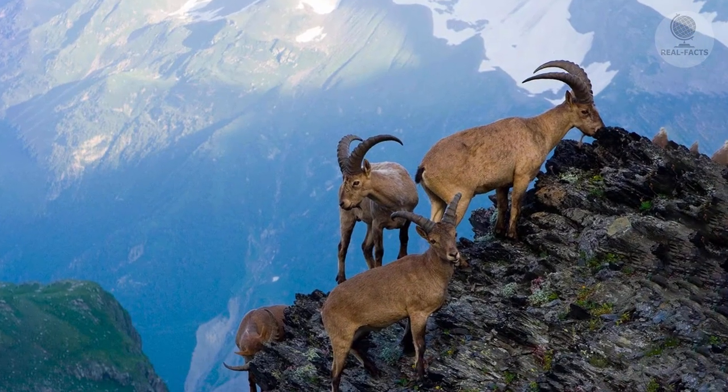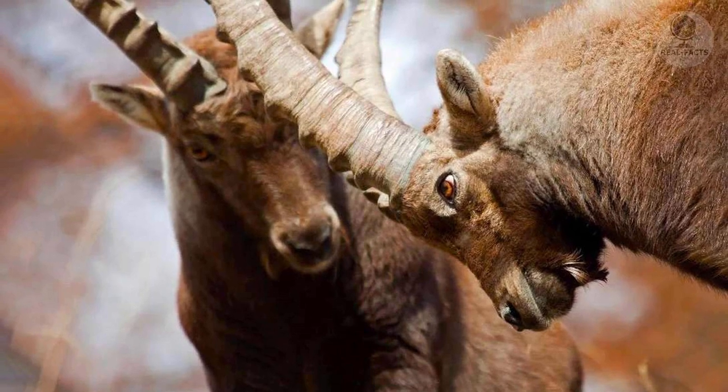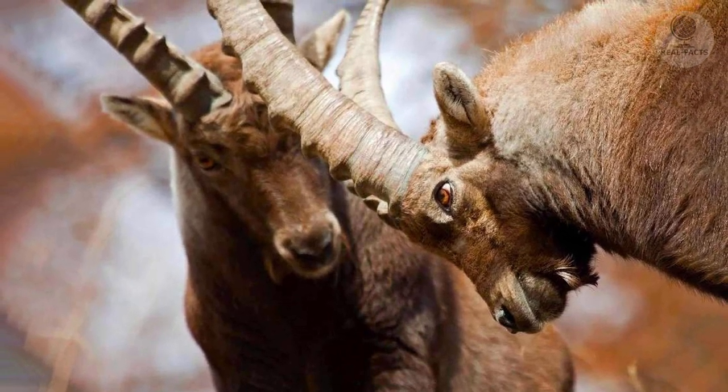Today, the amazing beauties can be seen way more often. Man created an amazing pasture for the ibex, for which the animals would say thank you with pleasure.